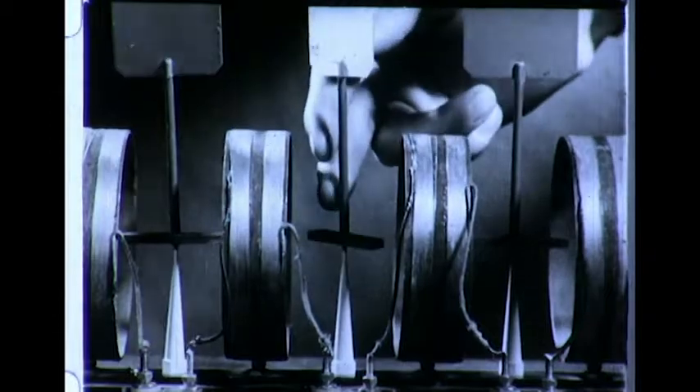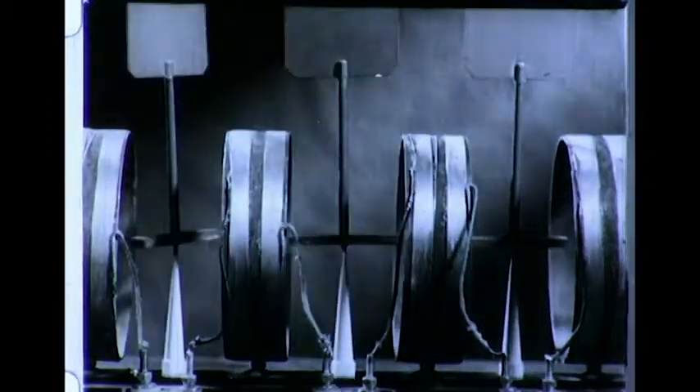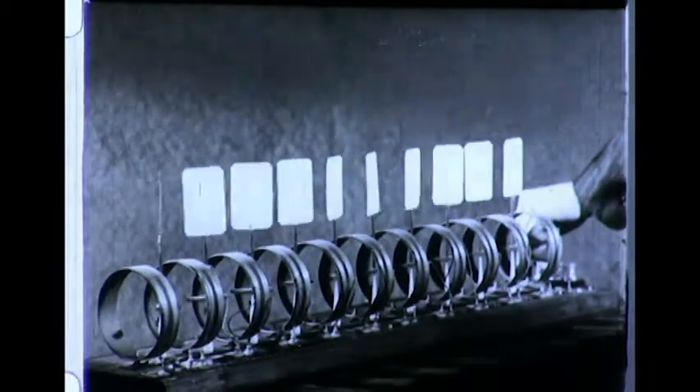This line of bar magnets represents a weak magnet. The strong magnet consists of a number of coils through which an electric current is passed. The current sets up a magnetic force equal to that of a strong horseshoe magnet.